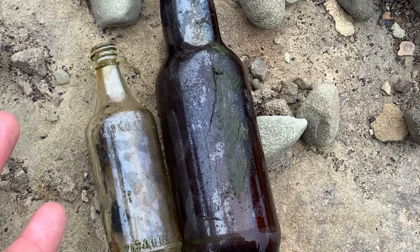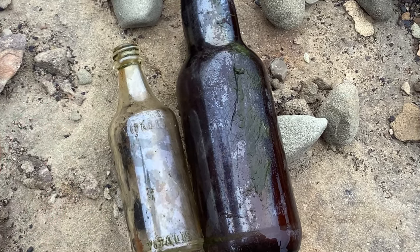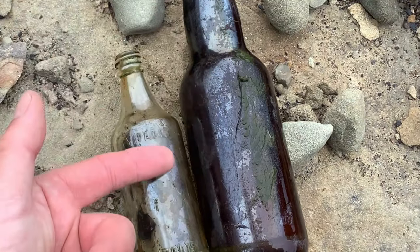Whenever you see a bottle out there and it's got this iridescence on it, I want this to be a reminder that it's not necessarily an indication of age - that little beautiful patina.